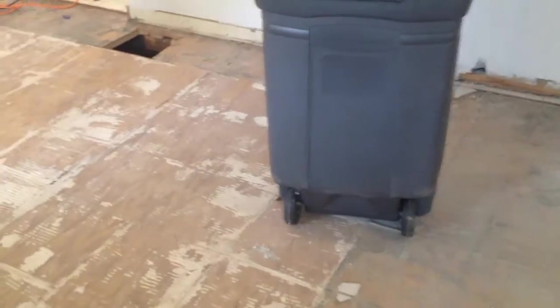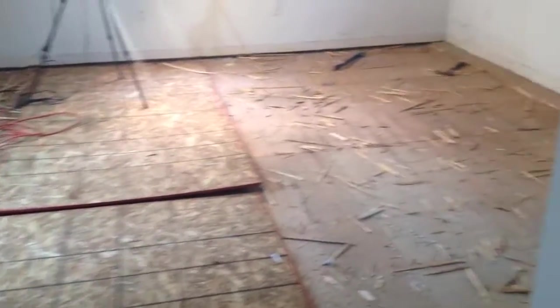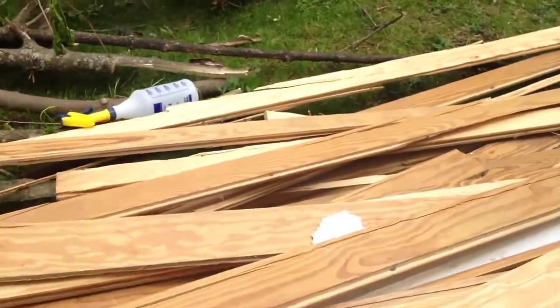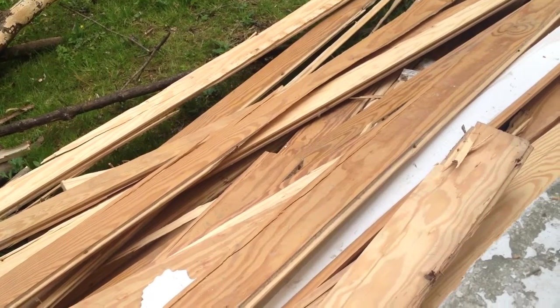In the meantime we're continuing with removing all the finished flooring. We got the living room and the master bedroom done a couple days ago, and today all of the old tongue and groove pine was removed from the second bedroom. It didn't go without a fight — lots of splintering. So now we've got a big pile of old tongue and groove pine out in the yard. Maybe that'll get recycled into something else.